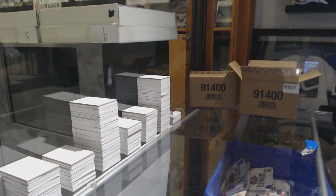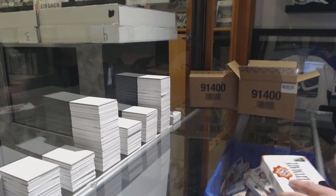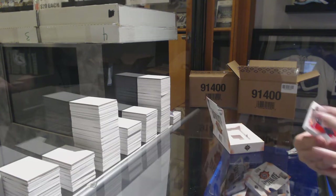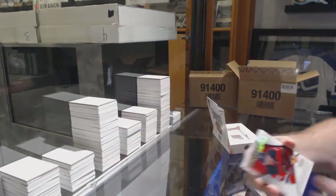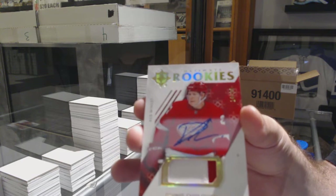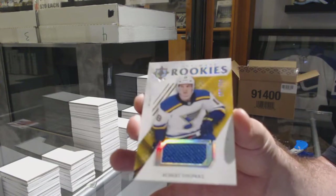Those are harder to get than the regular ones, by the way, for those who are opening those up. Those are actually rarer to get. For the Devils, Michael McCloud — Ultimate Introductions.